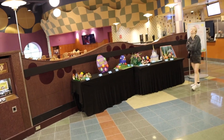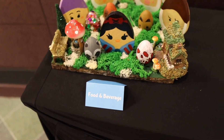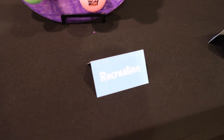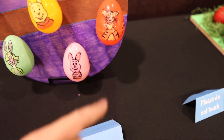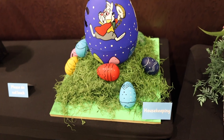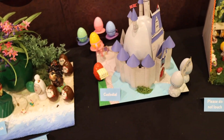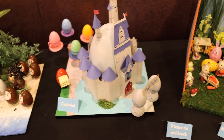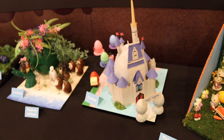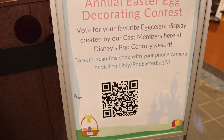Each cast member team created a decorated Easter egg — housekeeping, front desk, custodial, and merch. I think Custodial wins with the Magic Eggdom design. You can actually scan a QR code to vote, and I'm pretty sure whichever team wins gets a treat. What's always fascinating about value resorts is how many food court tables are available. Mobile orders are picked up on the left. The dining area is surprisingly empty right now, and they have root beer — love that.